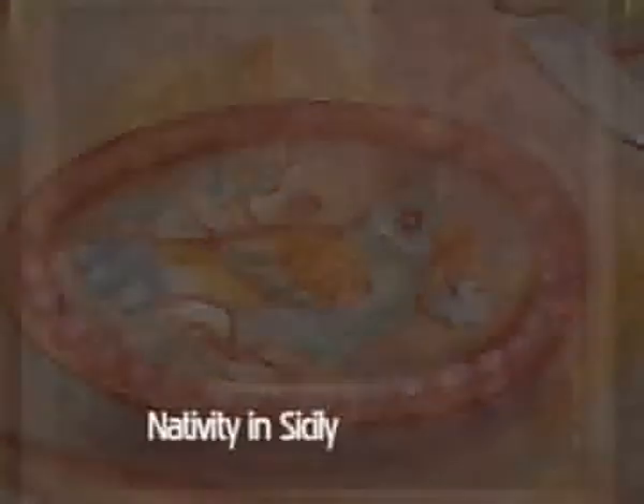This painting I call Nativity in Sicily. This painting is called The Sunflower Fields of Provence. This painting is called Sunset Minerbe, Provence.